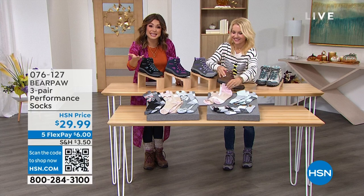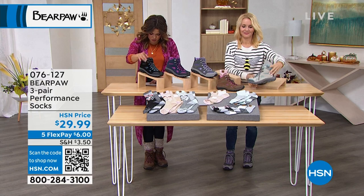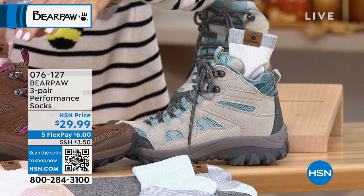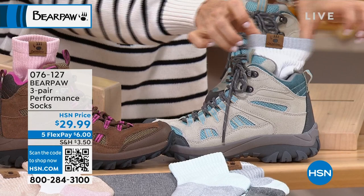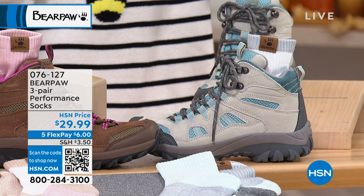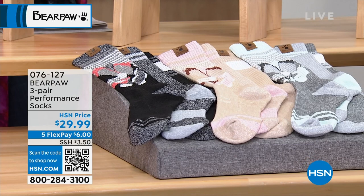We have three sock colors: medium gray, black, and oatmeal. One size fits shoe sizes 5 to 12. They're so high quality — look how cute they are. I love the leather Bear Paw tag. They feel great, with extra cushioning in the heel and toe and padding all along the base. They're performance socks with extra elastic that holds the foot in. There's no pilling — you're not going to have a bare heel after a couple of washes like on a cheaper sock.